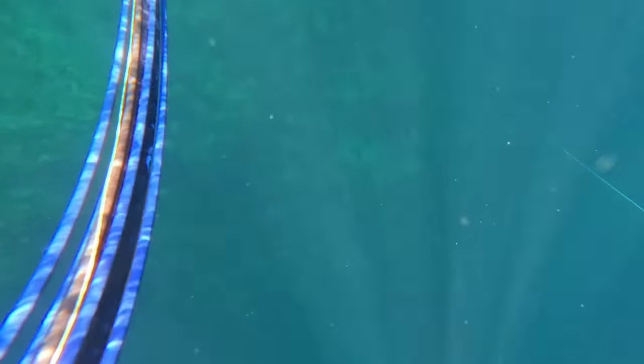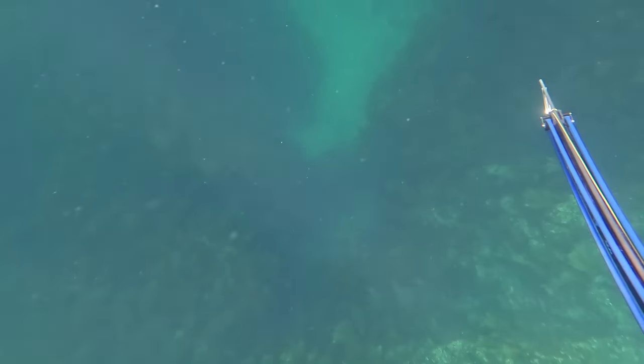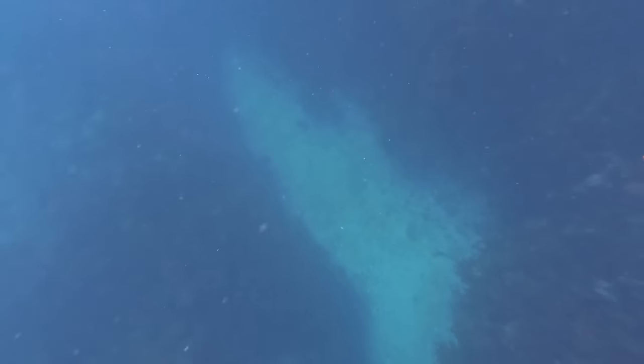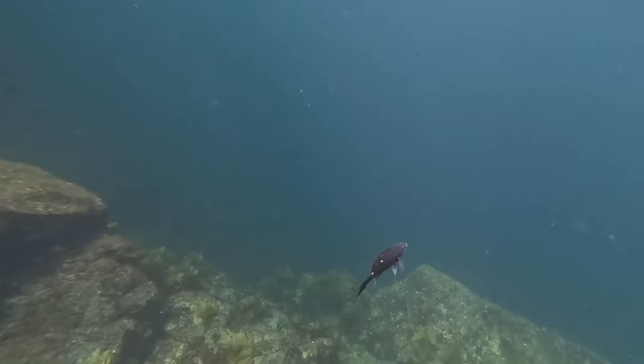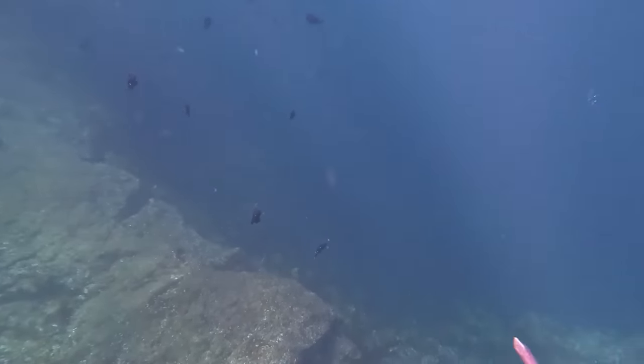I load my spear gun as soon as I'm in the water — always the first thing to do. You never know what fish are around that have been attracted by the boat noise dropping in the anchor, such as kingfish. I make my first descent into the depths. There's some nice patchy weed here, sand, ledges, drop offs, a bit of bait fish around. It's looking promising.